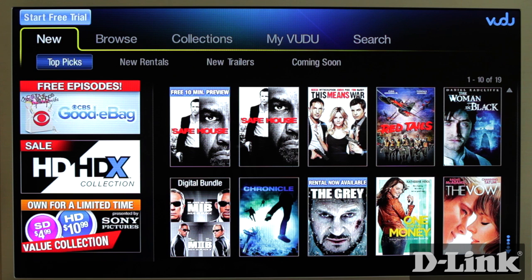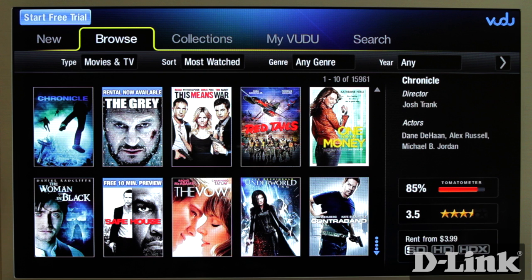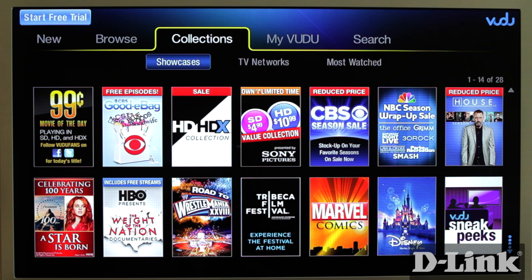Whether you want to watch the big blockbuster that you've been waiting for, or browse a library by genre, by year, or even by most watched, you'll always find something. And in collections you can look through movies on sale, catch up on seasons you've missed of your favorite TV show, or watch all the superhero flicks back-to-back.